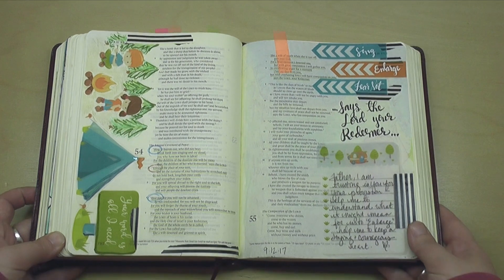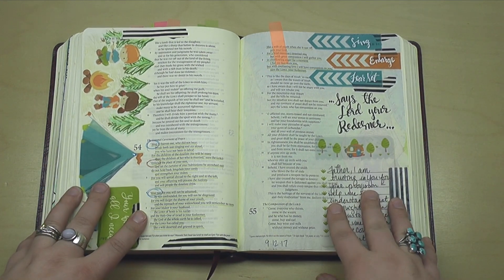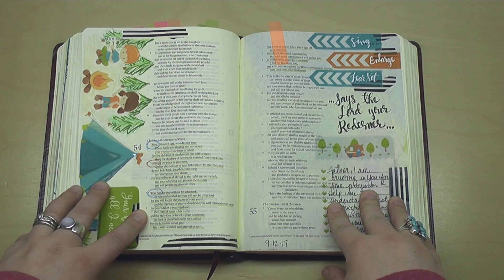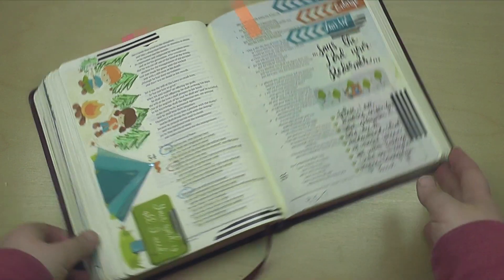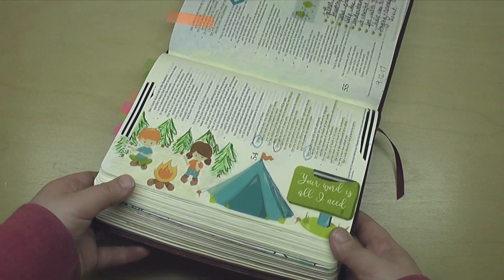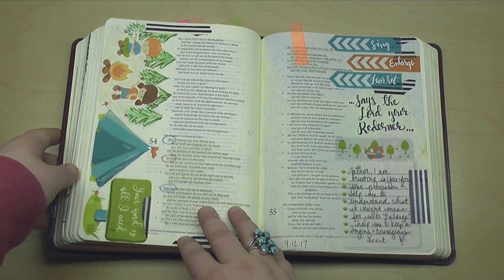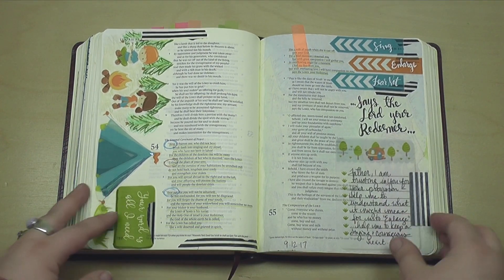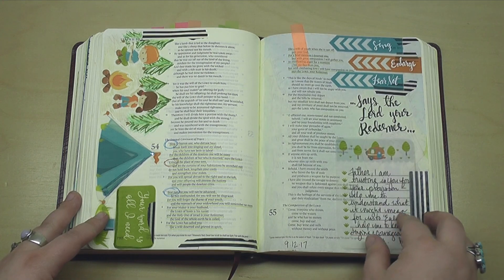This was kind of an interesting page for me — different than what I usually do. But I was able to get a hold of some templates from Bible Journaling Ministries from Tracy. She sent me some templates and I went ahead and did kind of a collage page. This is all about enlarging our tents for what the Lord might have coming our direction, being ready for him for whatever that could be.